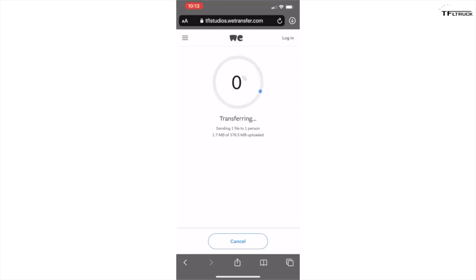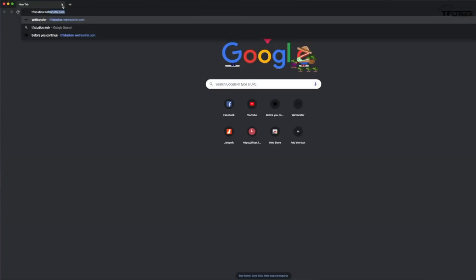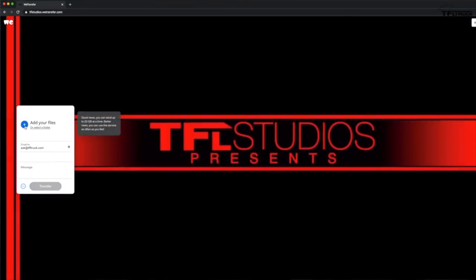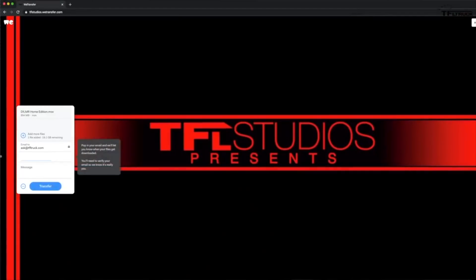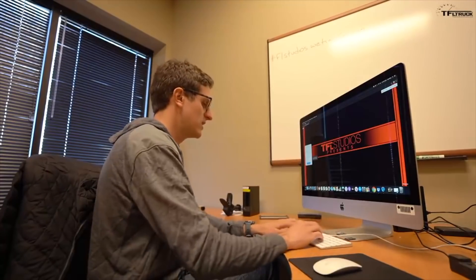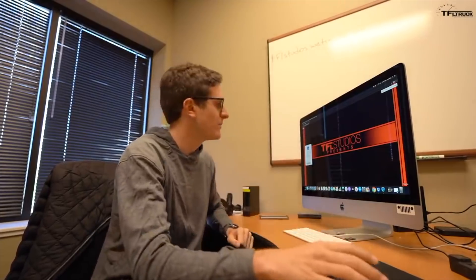You can do the same exact process on a computer — it's just as easy. Simply type in tflstudios.wetransfer.com, hit enter, and click the bubble that says 'Add your files.' Plug in your personal email address and a message with your name and vehicle. It'll ask you to verify your email again, and then you're ready to go — we'll get your files a bit quicker and it'll be a bit easier. If you have any questions, email us at ask@tfltruck.com and we'll help you through it.